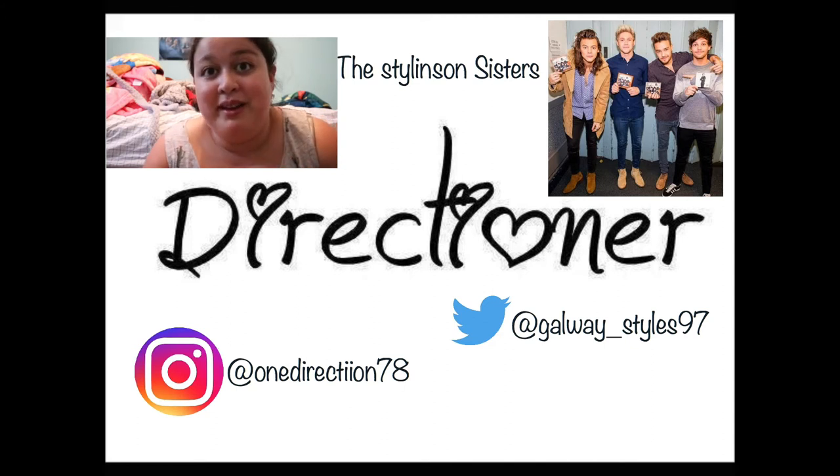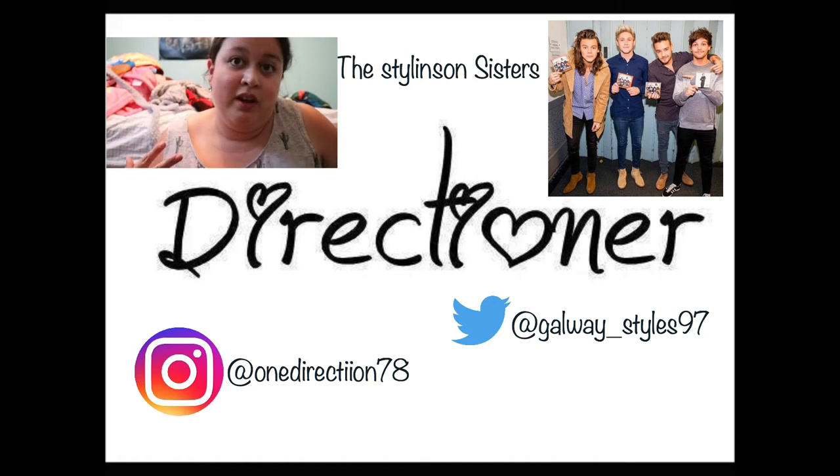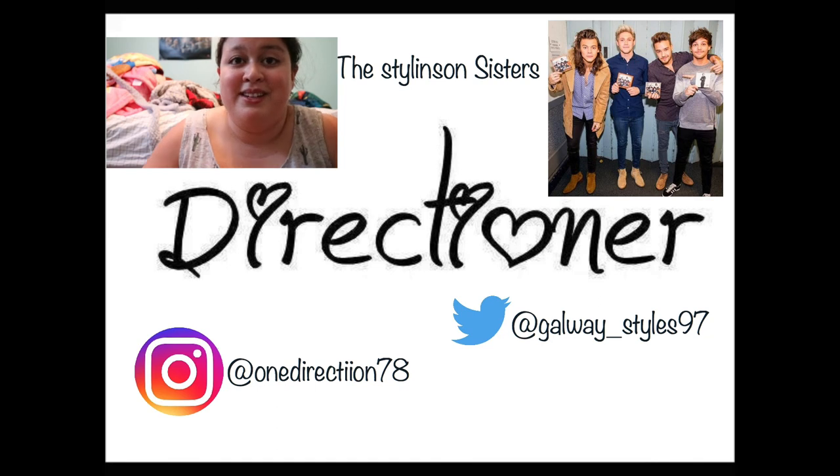Anyway, that's it for this PEI haul! I hope you guys enjoyed it. If you did, give this video a thumbs up. If you want to see more hauls, leave a comment below on what haul you'd like to see next. Our Instagram and my Twitter are both linked down below for you guys to follow. That's a wrap on this video — I'll see you guys in my next video, bye guys!